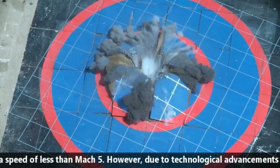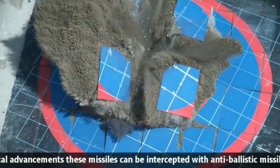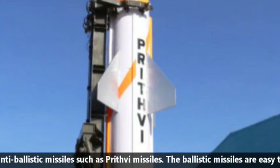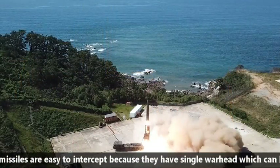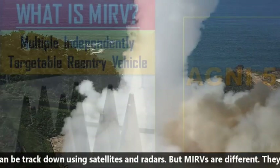However, due to technological advancements, these missiles can be intercepted with anti-ballistic missiles such as Prithvi missiles. Ballistic missiles are relatively easy to intercept because they carry a single warhead which can be tracked using satellites and advanced radars. But MIRVs are different.